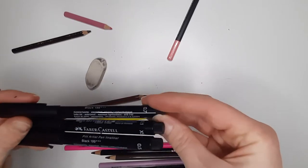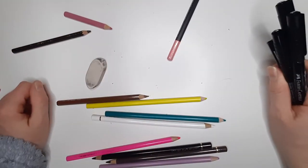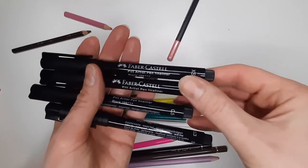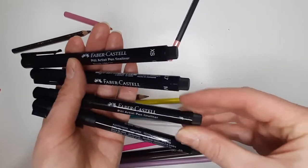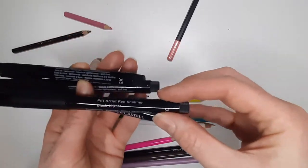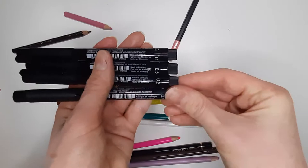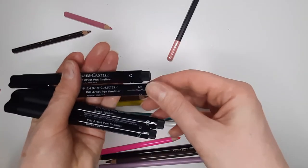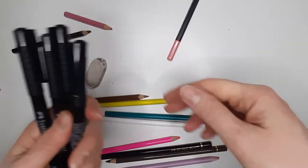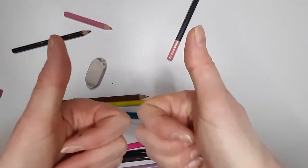My friend ordered me some Faber-Castell Pitt pens, and I still haven't tried the Pigma Microns — the Sakura ones — but I've got an extra small which is 0.1, a fine which is 0.5, a small which is 0.3, and a medium which is 0.7. It's weird because when they advertise them they use small, medium, large, and I need the actual measurements. But these are permanent and I am really, really enjoying these — highly recommend.